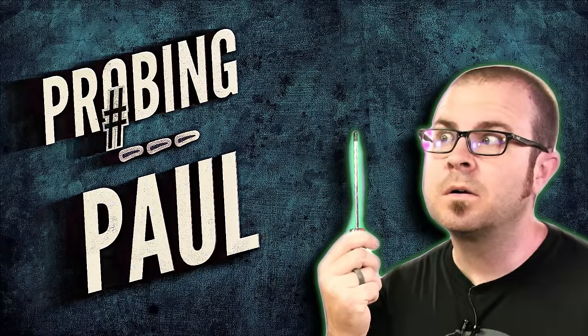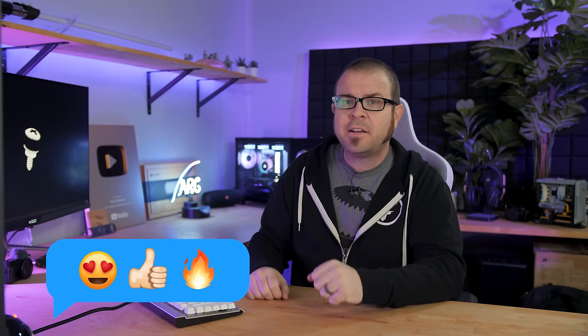Welcome back everyone, this is Probing Paul, my monthly Q&A series that lets my fans get a better feel for who I am on the inside. My questions today were all taken from the comment section of last month's Probing Paul, so feel free to ask me more questions in that area down below.